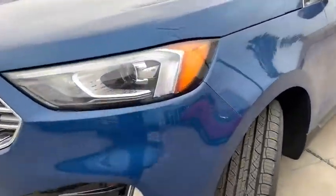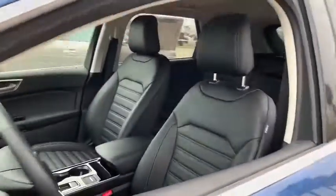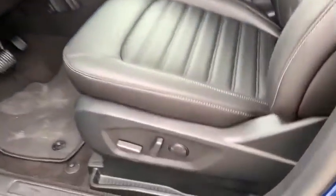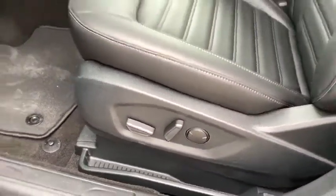Here are some of this vehicle's great options: backup camera, keyless entry, navigation system, power passenger seat, remote engine start, leather wrapped steering wheel, driver lumbar.